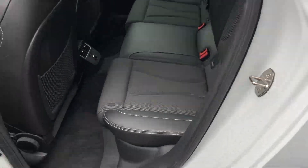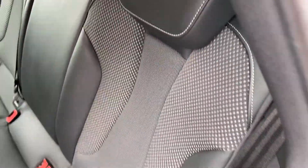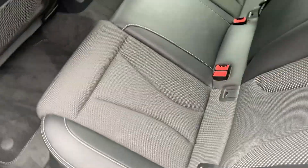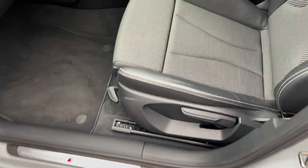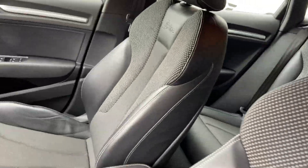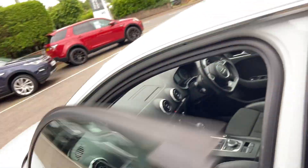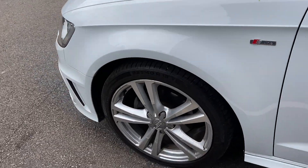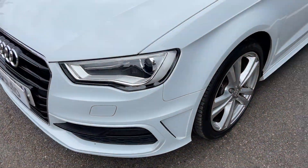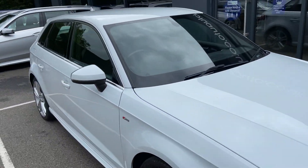Inside the vehicle we've got the part leather interior, really well looked after. No marks, splits, stains, tears, or deterioration on the leather or the upholstery. And it's the same in the front — really nice combination with the part leather. Cosmetically inside and out, it's been really well looked after and maintained.